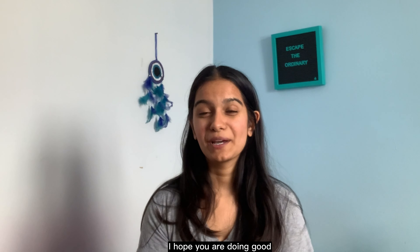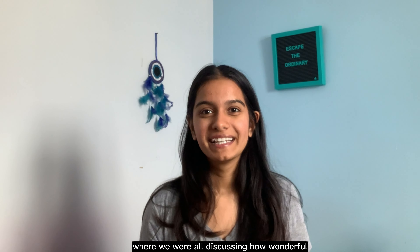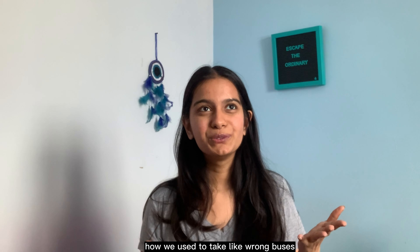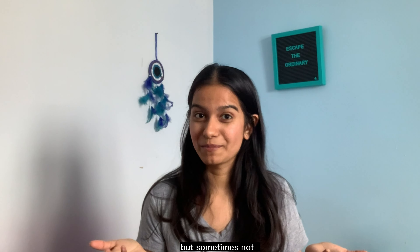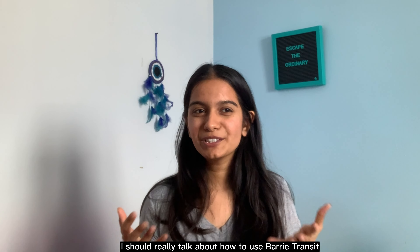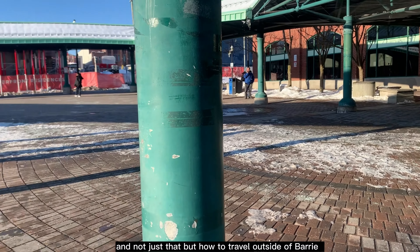Hey guys, welcome back to my channel. I hope you are doing good. It's been nine months in Canada and I was just having this conversation with my friends where we were all discussing how wonderful and informative it has been over here in Canada, and we ended up discussing about how we used to take wrong buses and sometimes end up in the right destinations — but sometimes not — and how we eventually sort of figured out how to use it. That thought made me realize I should really talk about how to use Barrie Transit, and not just that, but how to travel outside of Barrie.